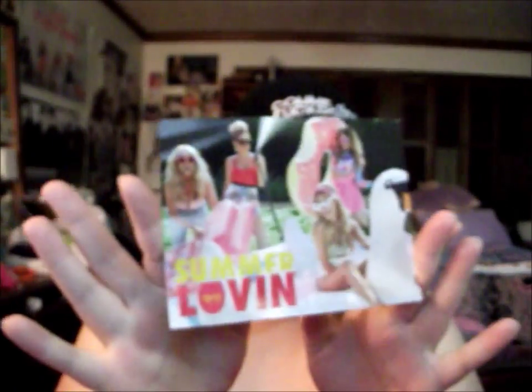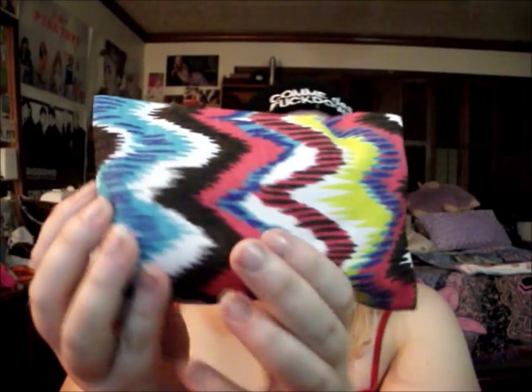I got my July Ipsy bag and we're gonna jump right in. It's heavy this month, so that's awesome. It's a Summer 11 bag and it's got all the Ipsy girls on there. The bag is gorgeous - kind of tie-dye - I like it.